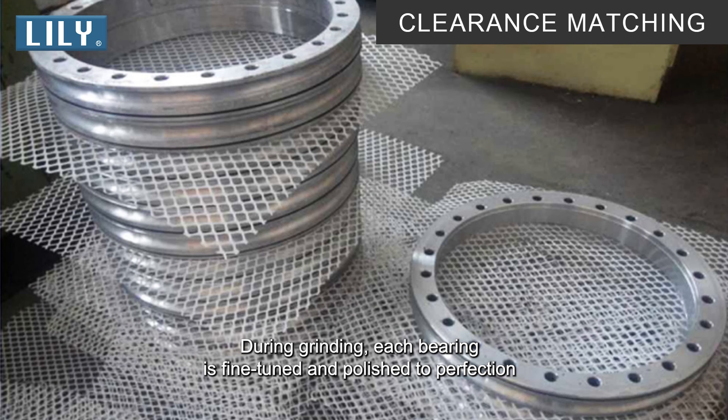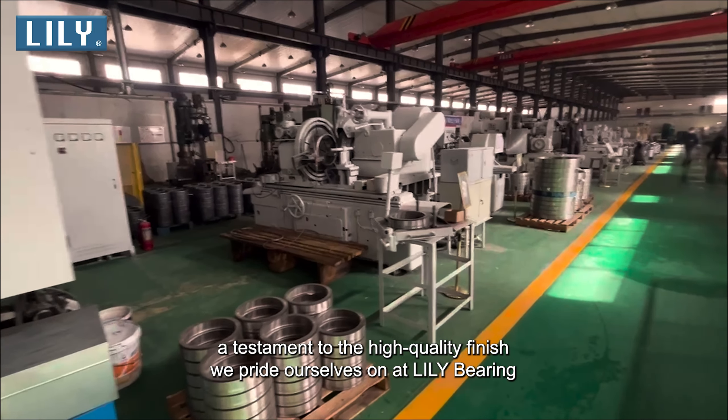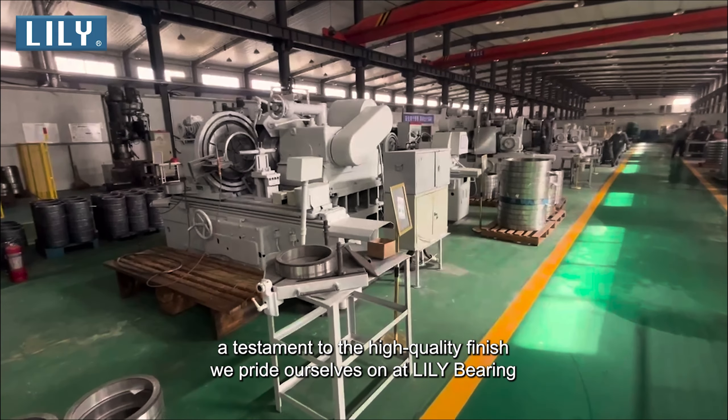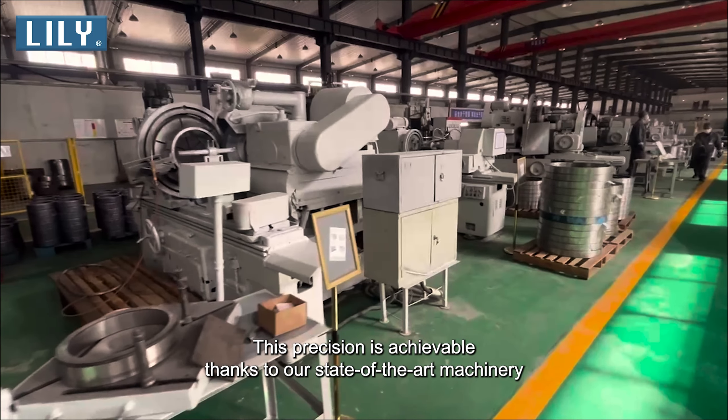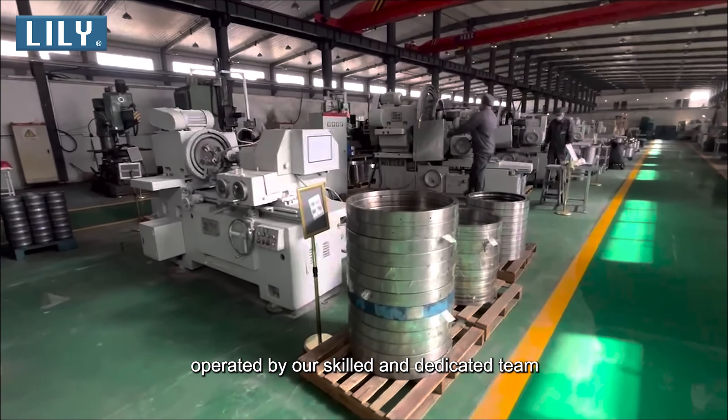During grinding, each bearing is fine-tuned and polished to perfection, a testament to the high-quality finish we pride ourselves on at Lily Bearing. This precision is achievable thanks to our state-of-the-art machinery, operated by our skilled and dedicated team.